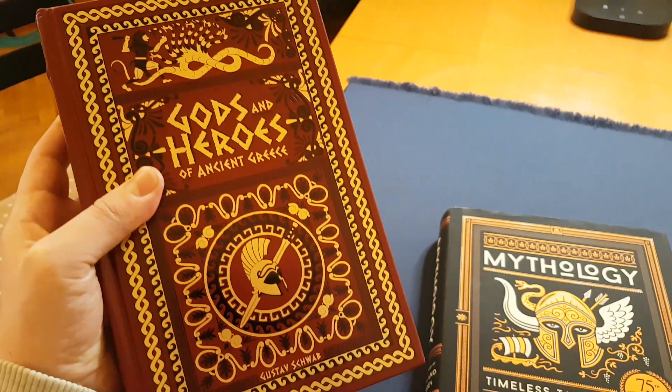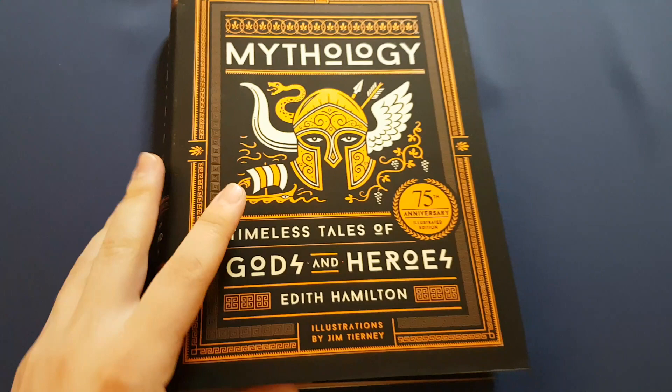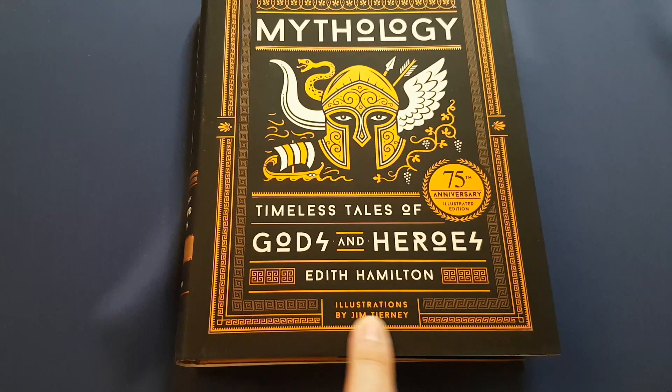At the end of the summer of 2018 I reviewed 'Gods and Heroes of Ancient Greece' and I was thoroughly disappointed by that Barnes and Noble edition — or rather not-real Barnes and Noble edition. There are many flaws and I'll let you watch my review on that if you're interested. This, 'Mythology: Timeless Tales of Gods and Heroes' by Edith Hamilton, is a much nicer book.